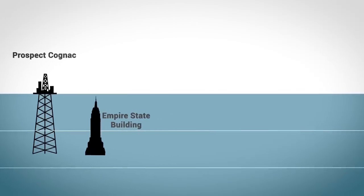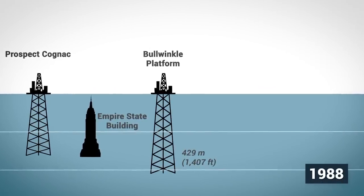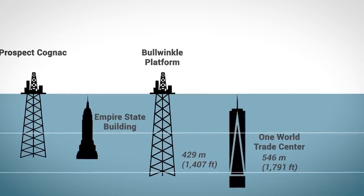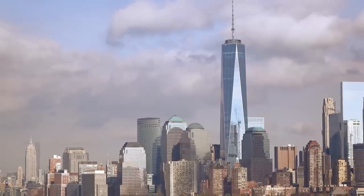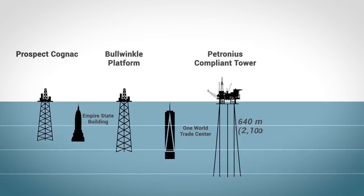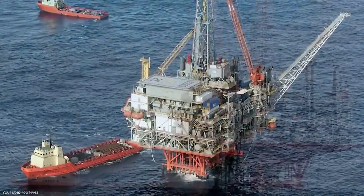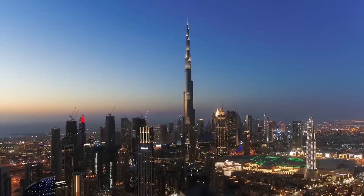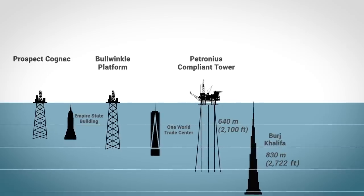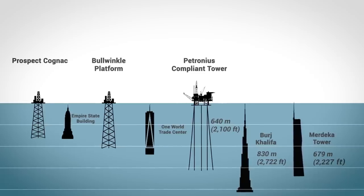The oldest of these is Shell's Bullwinkle Platform, which was installed in 1988. At 529 meters tall, it is almost as tall as New York's One World Trade Center. At the turn of the century, Chevron built the 640-meter-tall Petronius compliant tower, which still holds the record today. At the time, it was the tallest structure in the world, but has since been surpassed by Dubai's Burj Khalifa and, more recently, by Malaysia's 679-meter-tall Merdeka Tower.